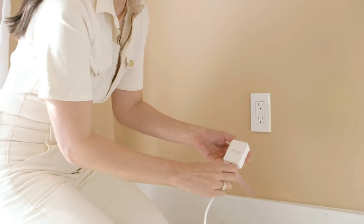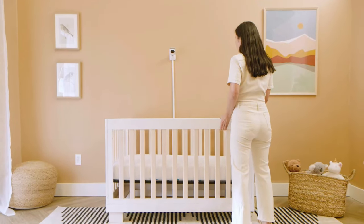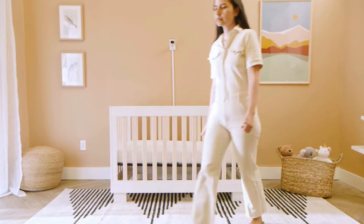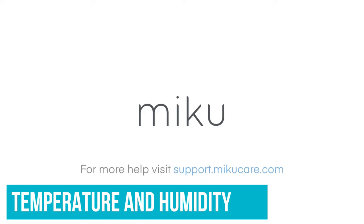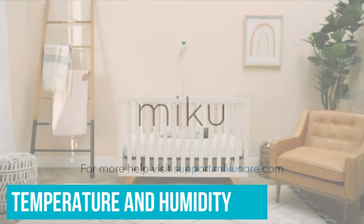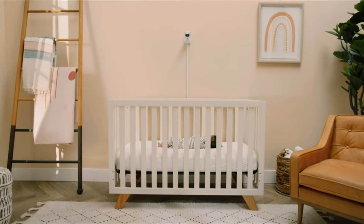The video was crisp and clear, and the night vision worked very well. The Miku uses machine vision to interpret the rise and fall of your baby's belly, which will alert you if it no longer detects expected movement. It also monitors the temperature and humidity levels of the nursery, has high-quality two-way talk, sleep tracking, and sounds and lullabies.